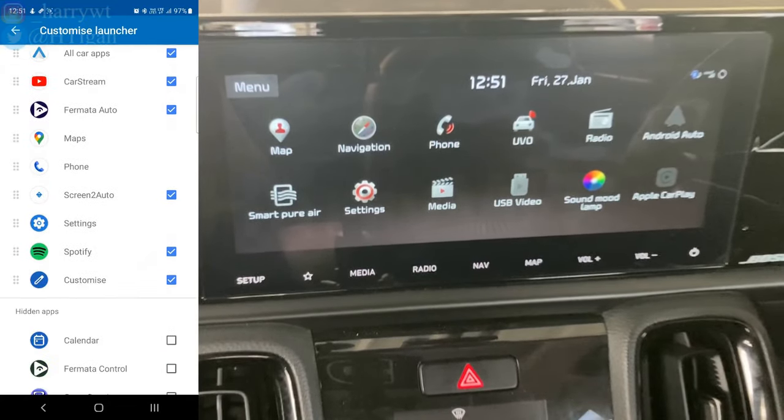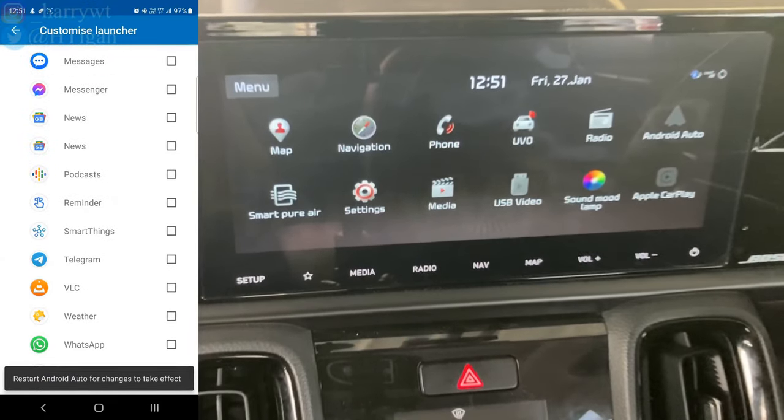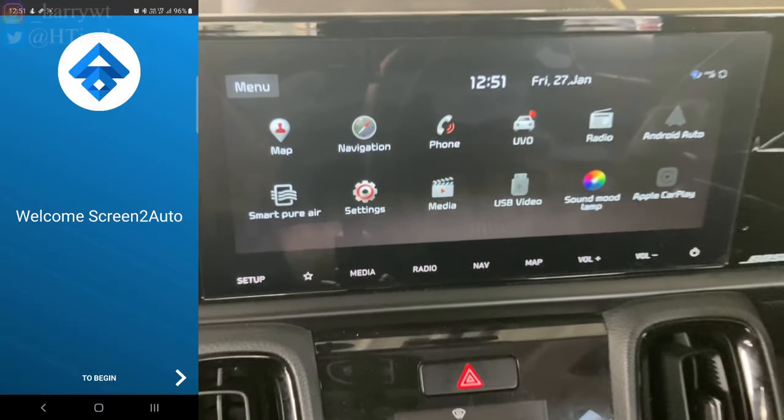Go to Settings, click on Connected Devices, click on Android Auto, click on Customize Launcher. Uncheck all unwanted apps — only those apps you select here will be shown in the car's head unit, so go ahead and remove the ones you do not use. Then open the Screen2Auto app and click Begin.